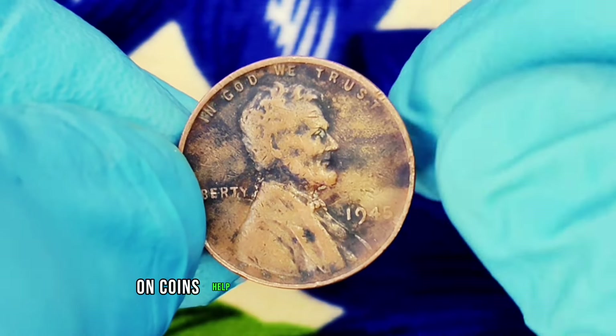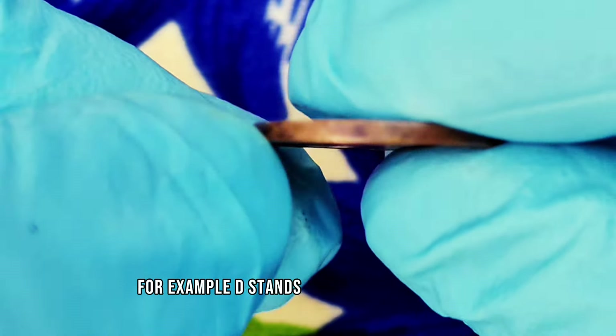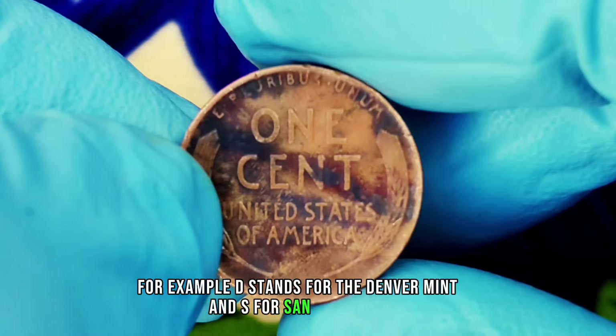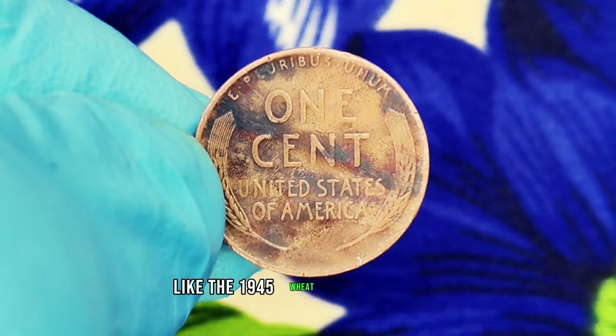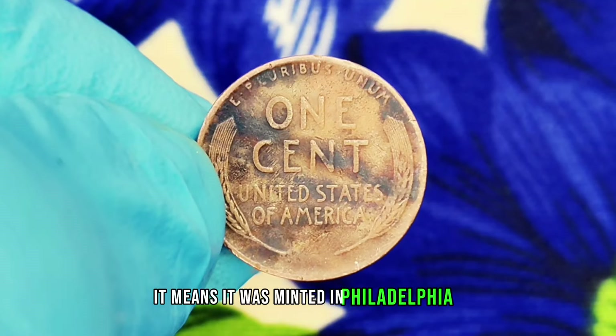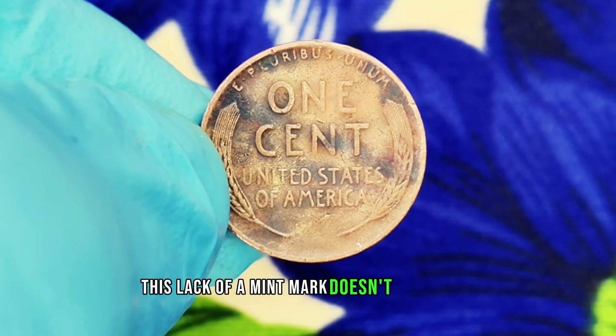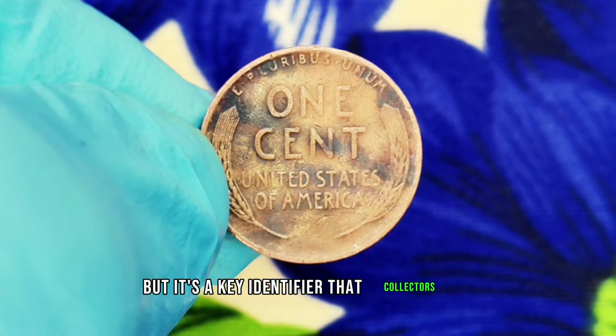Mint marks on coins help us identify where they were produced. For example, D stands for the Denver Mint and S for San Francisco. If a penny has no mint mark, like the 1945 wheat penny we're discussing today, it means it was minted in Philadelphia. This lack of a mint mark doesn't usually affect the coin's value, but it's a key identifier that collectors take note of.